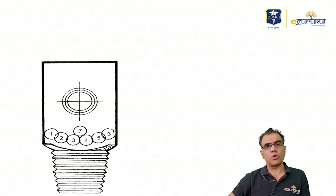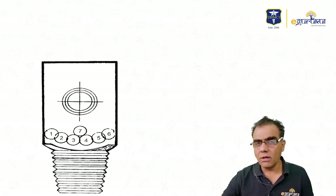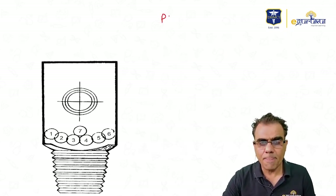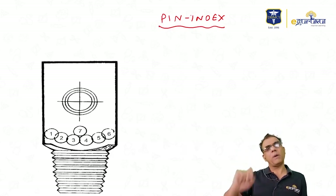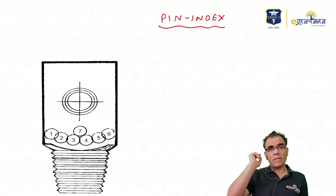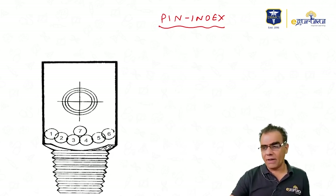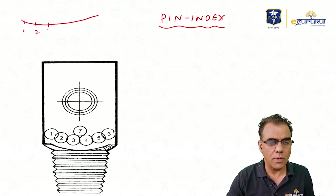The third important thing to remember about cylinders is the pin index. The pin index is not actually part of the cylinder — it is part of the anesthesia machine — but it is related to gases. They have devised seven pin-point positions: one, two, three, four, five, six, seven.